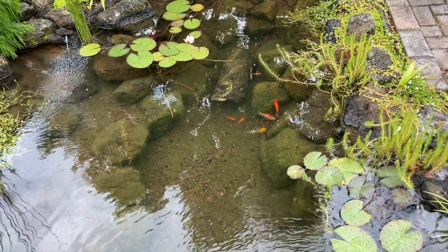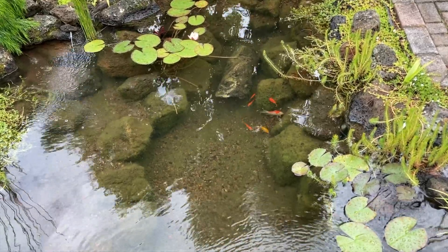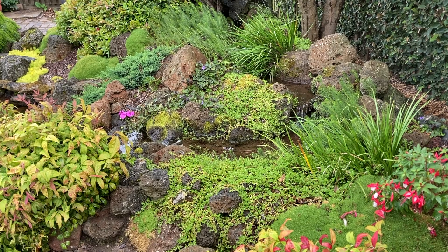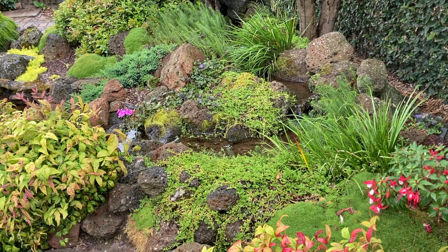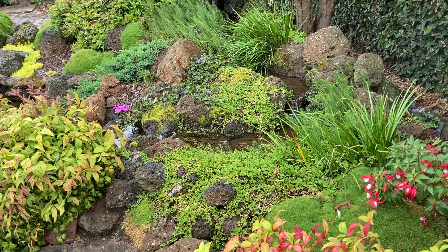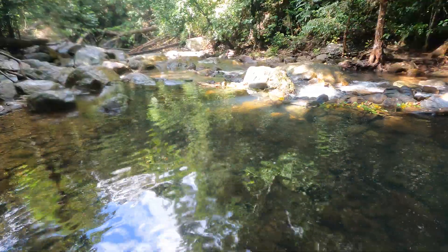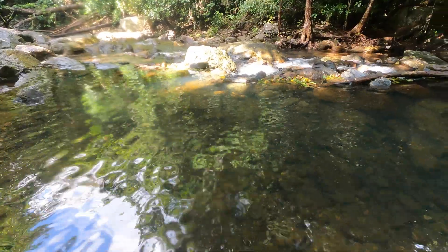I like my ponds to be as complete an ecosystem as I can get them. That means I'll have rock, pebble, plants, and there'll also be some buildups of sediment and even some algae. Some people prefer very clean ponds and that's fine, but that's not what I'm after. I want my ponds to look somewhat natural, I want them to be super easy to maintain because I'm lazy, but I want them to look good so that I can enjoy them.